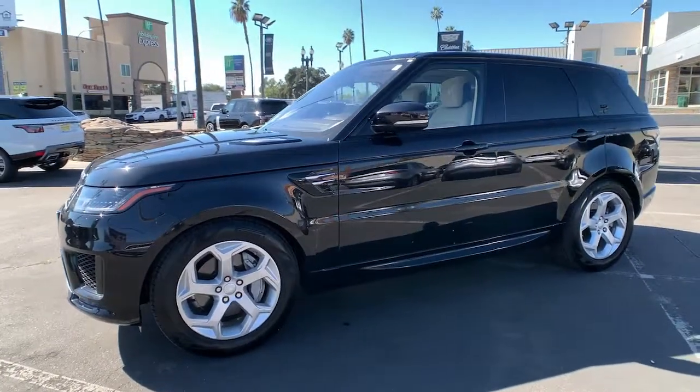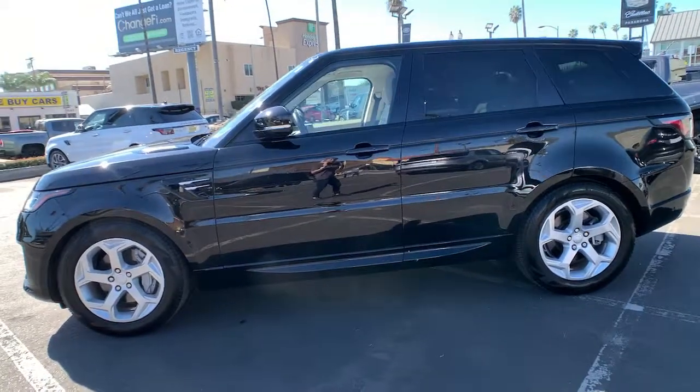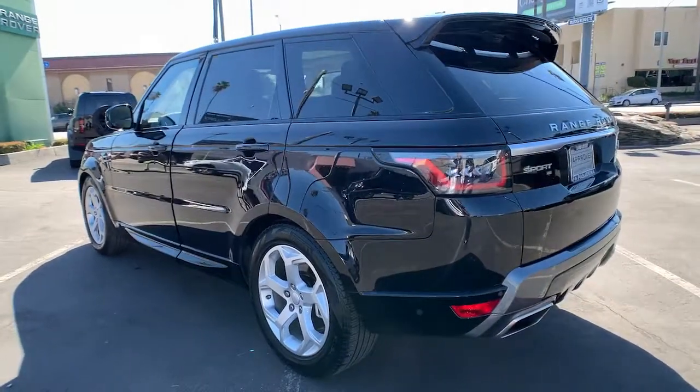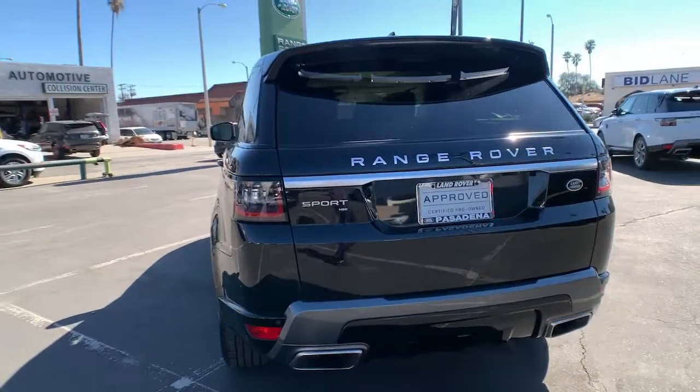Picture yourself in the 2020 Land Rover Range Rover Sport. This vehicle is an outstanding buy with fewer than 10,000 miles on the odometer. Here's an impressive Range Rover Sport that delivers high-end luxury and style, as well as world-class off-road capability.